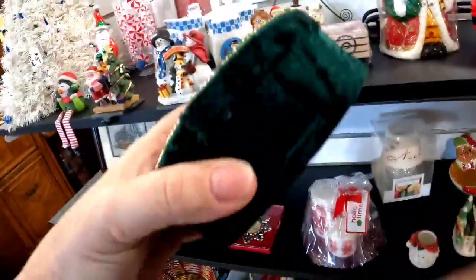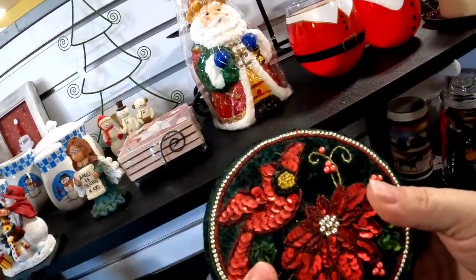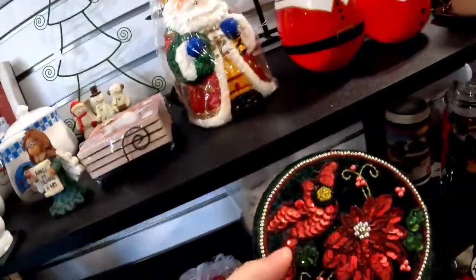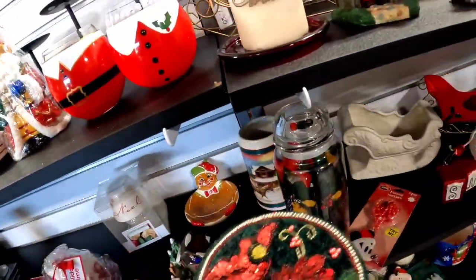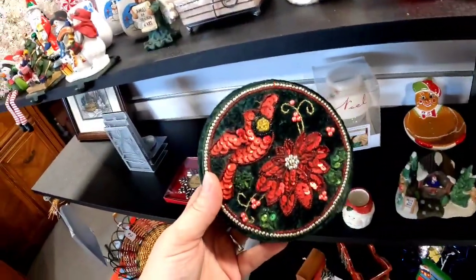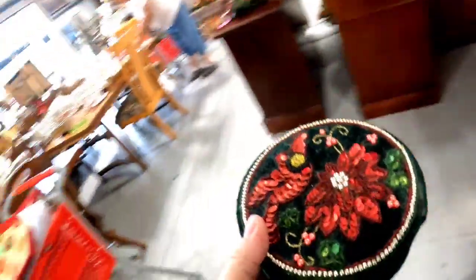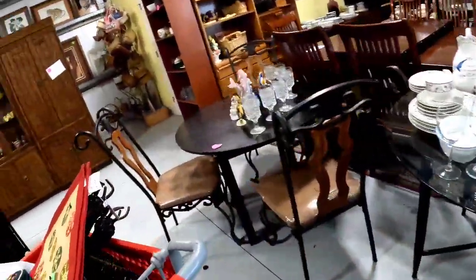Then I saw this cute little velour with sequins — it's got a cardinal and a poinsettia, and it was only $2. I feel like this would sell for like $15 to $20, and right now is a great time to list with Christmas coming up. I was on the fence and almost put it back, but then I felt like somebody watching would tell me I should get it, so I did put it in my basket.